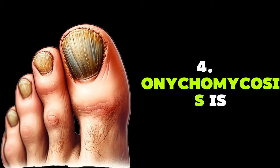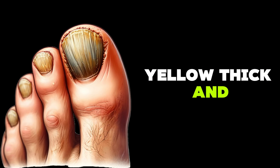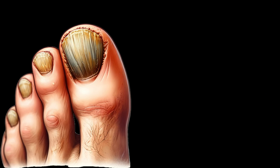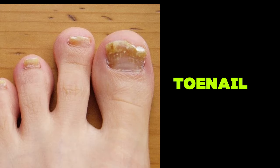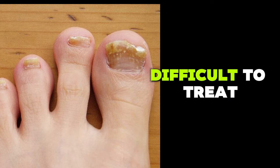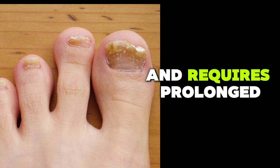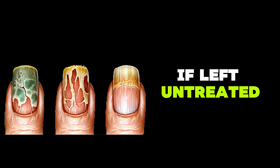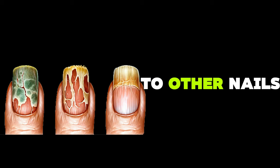Onychomycosis presents as yellow, thick, and crumbling nails. It is caused by fungal infections and usually affects toenails. Fungal infections are noteworthy because they are very common, difficult to treat, and require prolonged treatment with antifungals. If left untreated, the infection will spread to other nails.